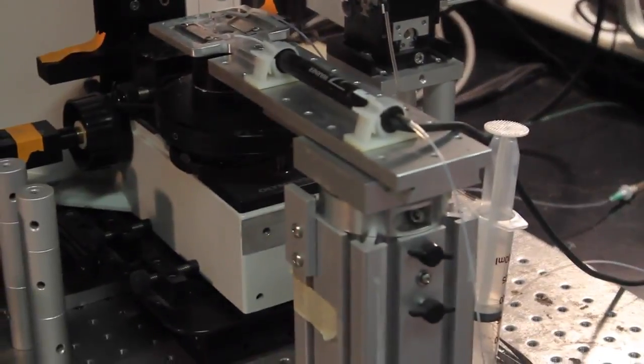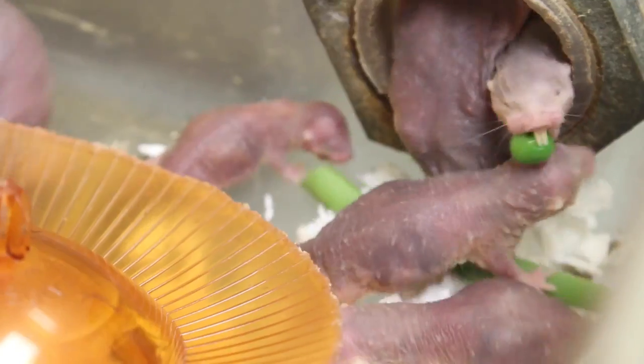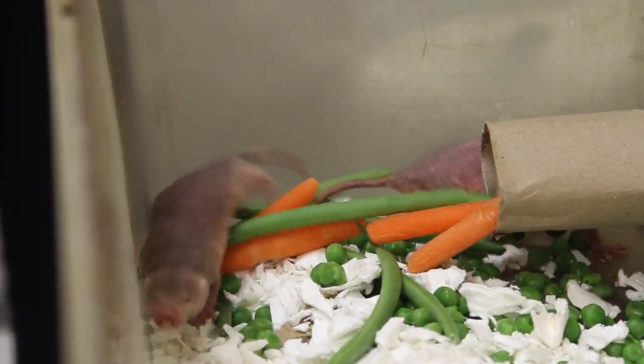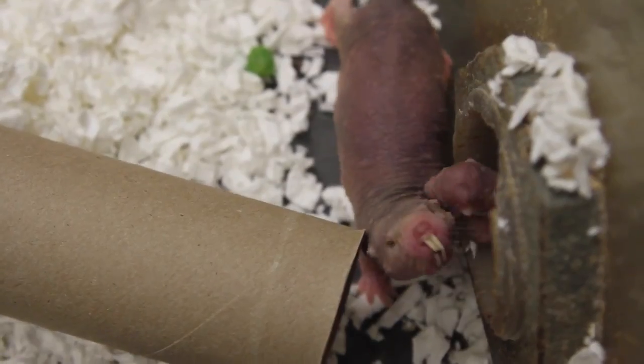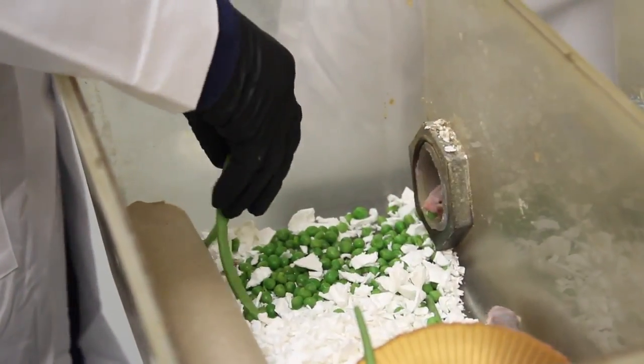We used a technique called mass spectrometry to look at all the different metabolites and many other things. As we went through one by one, we noticed — holy cow — fructose is through the roof in a lot of these tissues. One of the big things we wanted to figure out was where this fructose is being used, so we isolated both heart tissue and brain tissue to determine what level of fructose was being used in these tissues.